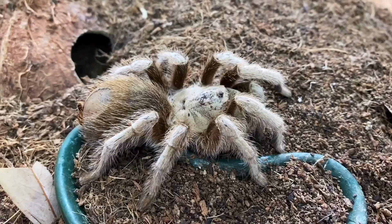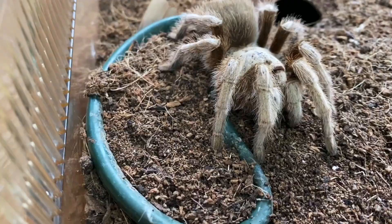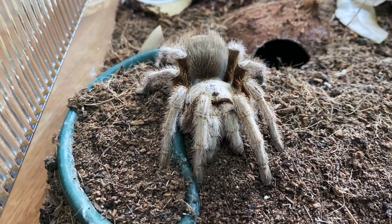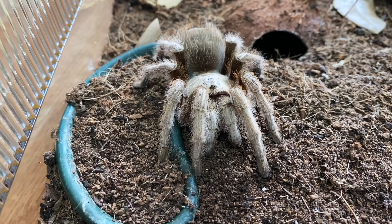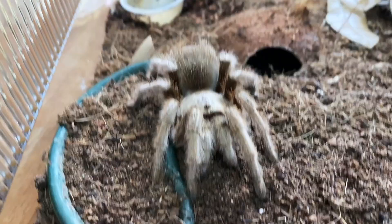Next we are going to be looking at the Aphonopelma chalcodes. I know these are available in the UK and other areas around the world — much easier to find than the Aphonopelma hentzi or any other Aphonopelma we're talking about today. They're pretty well known for being super docile and super easy to take care of. Part of that is because they are a desert species, found in desert areas of Arizona, and the range spans down into Mexico. Generally they're much easier to take care of because they will just happily live on dry substrate.